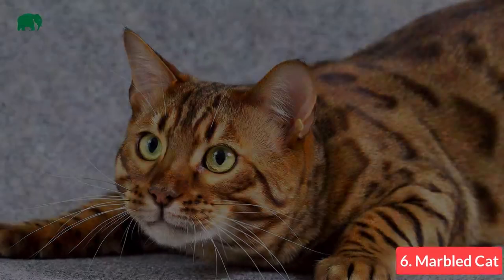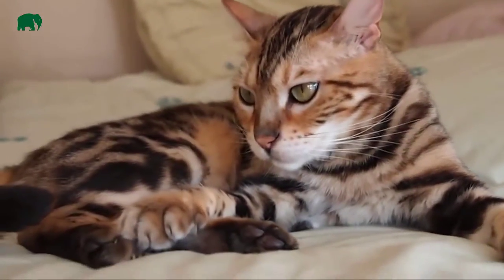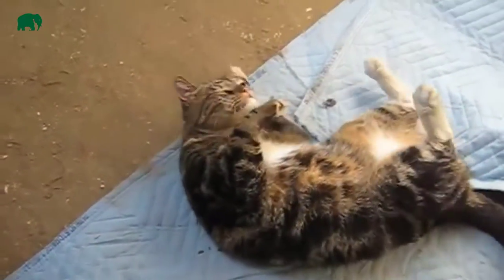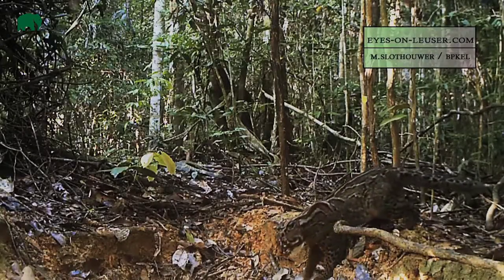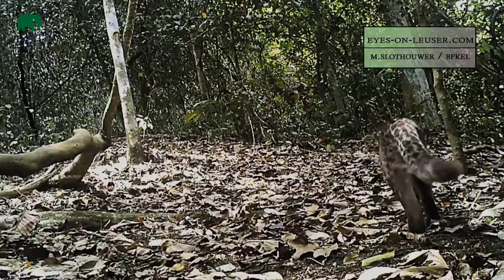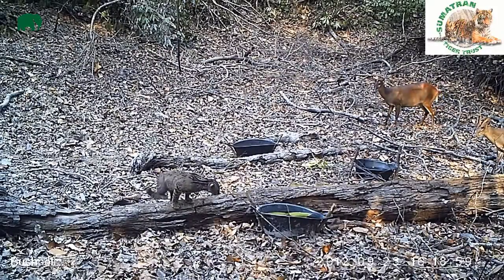Number 6: Marbled Cat. Almost matching the size of a domesticated cat, the marbled cat is one of the smallest of the big cats. The cat's 45 cm tail will sometimes be used as a balance when hunting. The marbled cat's range stretches from parts of India to Southeast Asia. Their diet consists of squirrels, reptiles, and birds. Unfortunately, this cat is rarely studied because it is extremely difficult to spot. Their population is said to be under 10,000 because of their shrinking forest habitat. Scientists have discovered that the marbled cat is closely related to Asiatic golden cats.